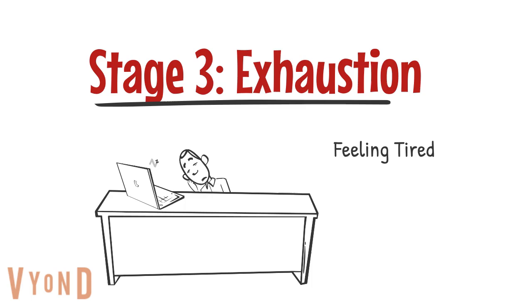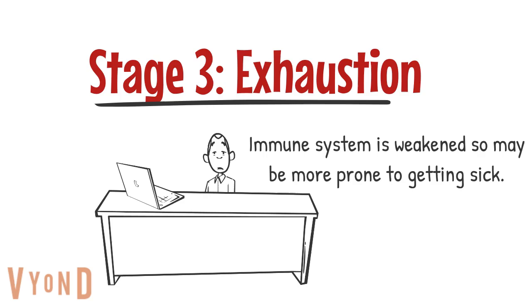During the exhaustion stage, people may feel very tired, like they have little energy to get through the day. The immune system is also weakened, so people in the exhaustion stage may be more prone to getting sick.